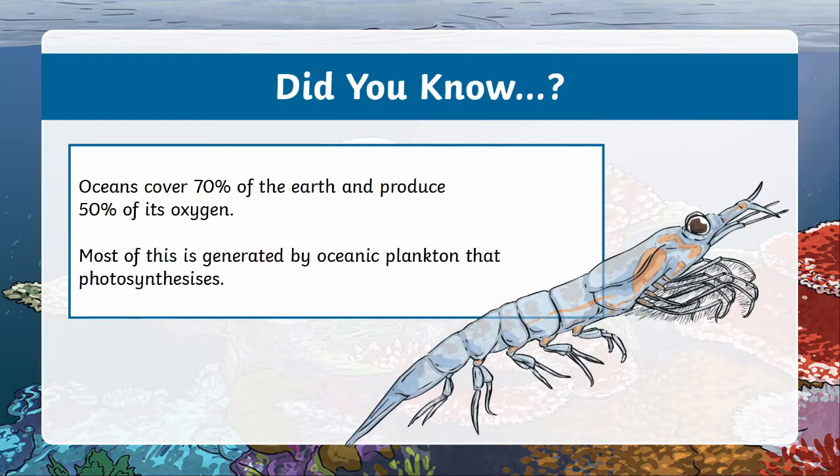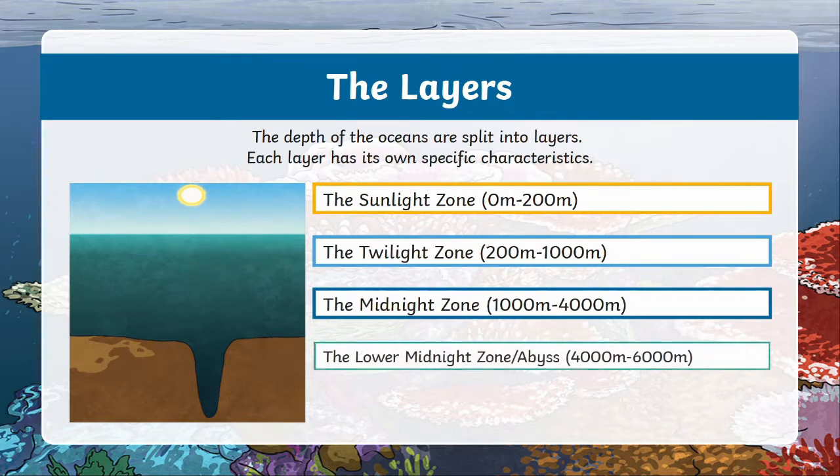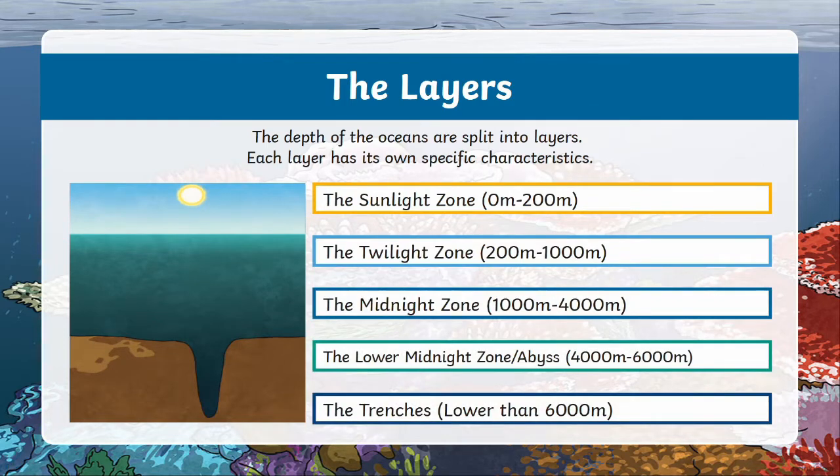Now that we're all set up, let's kick things off with some fun facts about the ocean. The ocean covers 70% of the Earth and produces 50% of the world's oxygen. This mostly comes from plankton that lives in the ocean and photosynthesizes. There are many layers to the ocean, each with different characteristics — for example, different layers have different temperatures, amounts of light, and sea life.